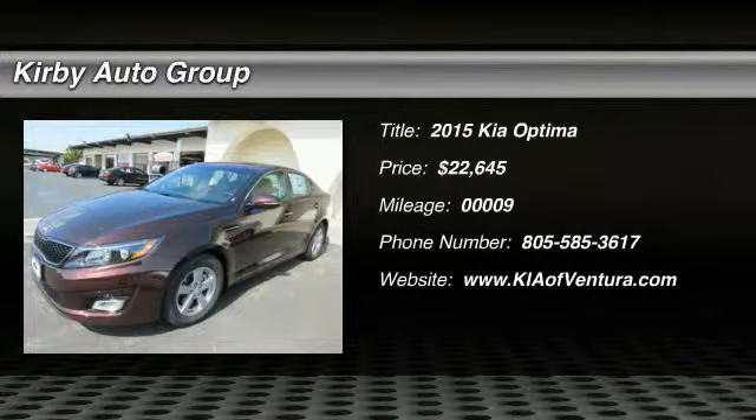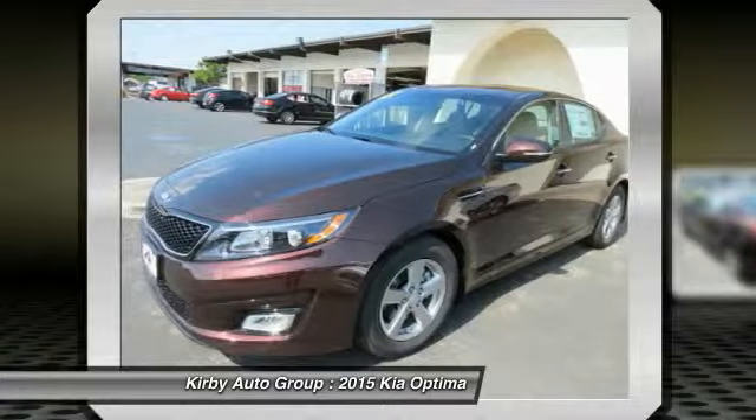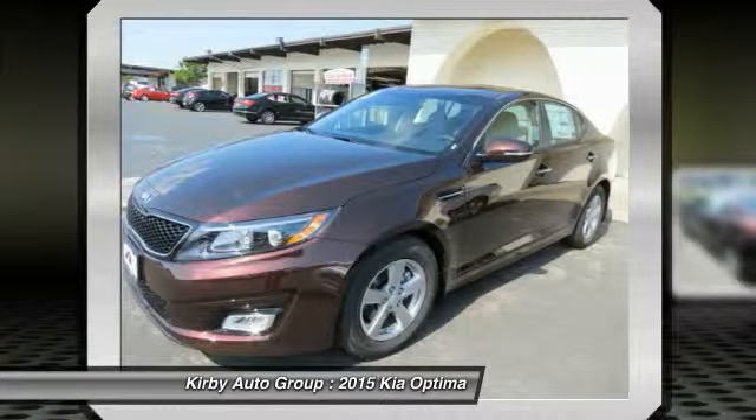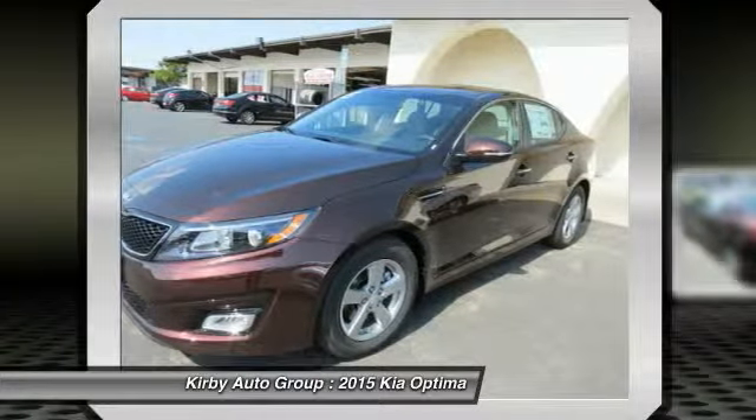The 2015 Optima — the all-new Kia Optima offers a new level of style and performance features from Kia. The Optima also features engine management systems like direct injection and turbo charging, which enhance performance without sacrificing fuel efficiency.